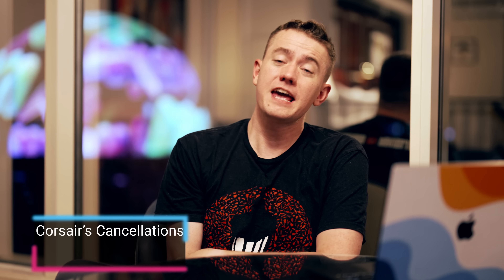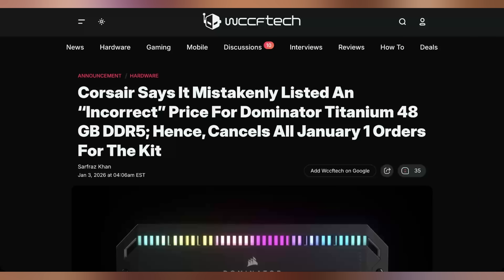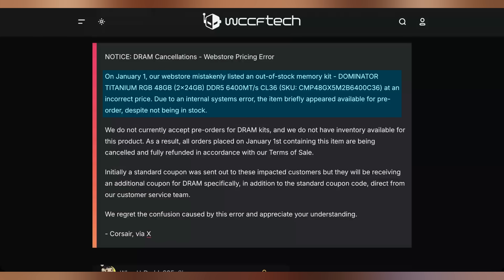A lot of people thought they got a killer deal on RAM over on New Year's, with Corsair listing a 48-gigabyte kit of their Dominator Titanium RAM and then canceling all those orders. The price being sold for was $216 for a 48-gig kit, which in the current market should be closer to $600–$700 for these highly premium ones. Corsair is saying they canceled it because it was an internal systems error — they're not honoring it, especially since they're stating this was an out-of-stock RAM kit that wasn't available to sell in the first place.